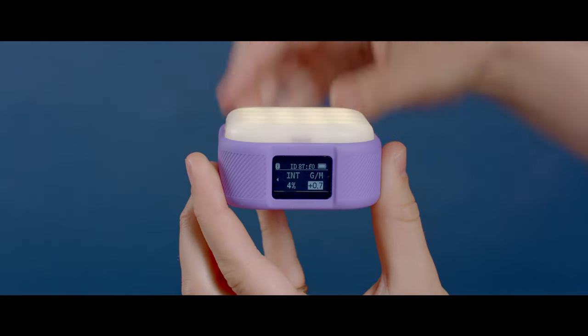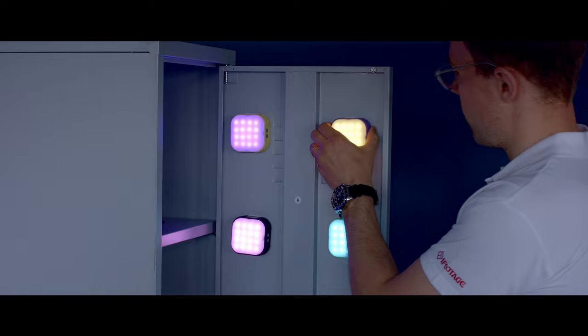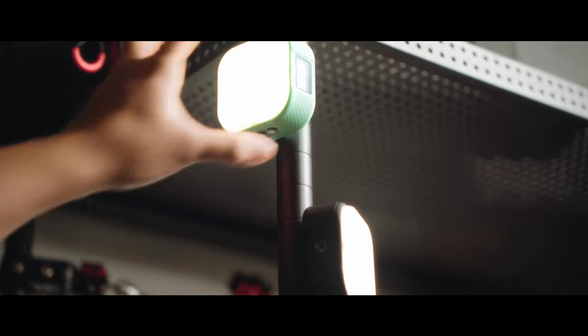These lightweight, flexible, robust handy lights have a removable diffuser providing you with a choice of hard or soft light, and a magnetic backplate so that you can safely place them on pretty much any metal surface. In fact, you can place them wherever you need them.